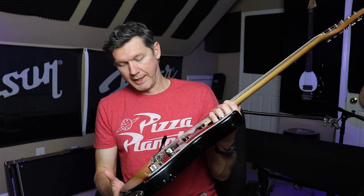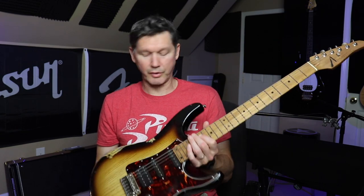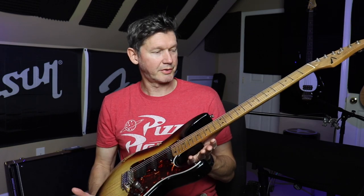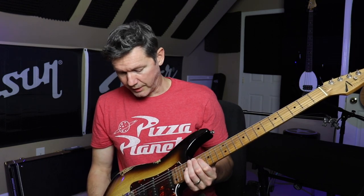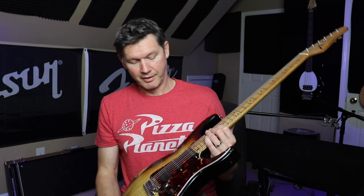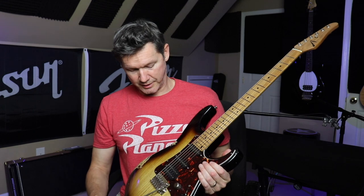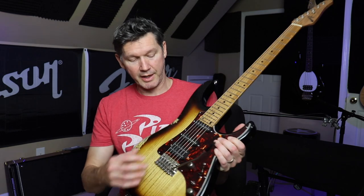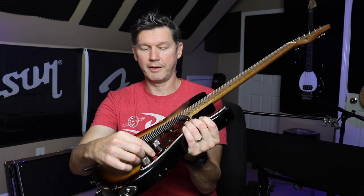Then we have a Tom Anderson Guardian Angel here. It's the same type of guitar but constructed a little differently and made out of different wood. This one's a little lighter — it weighs 6 pounds 14 ounces. It has a swamp ash body with a pickguard, an HSS pickup configuration, and a vintage-style bridge. These are Tom Anderson pickups and there's a push-pull on the tone.